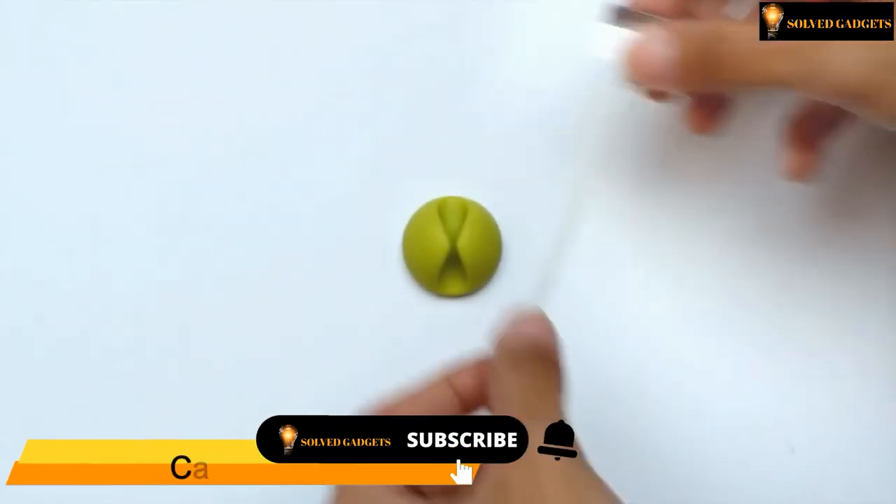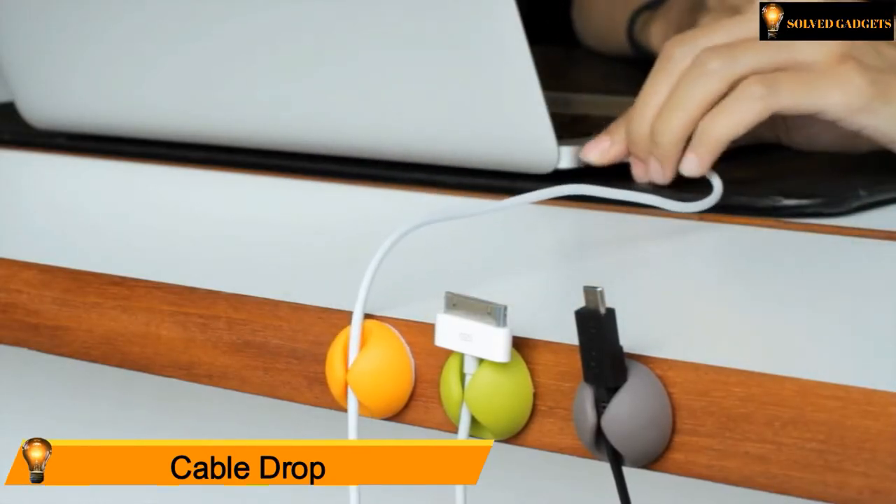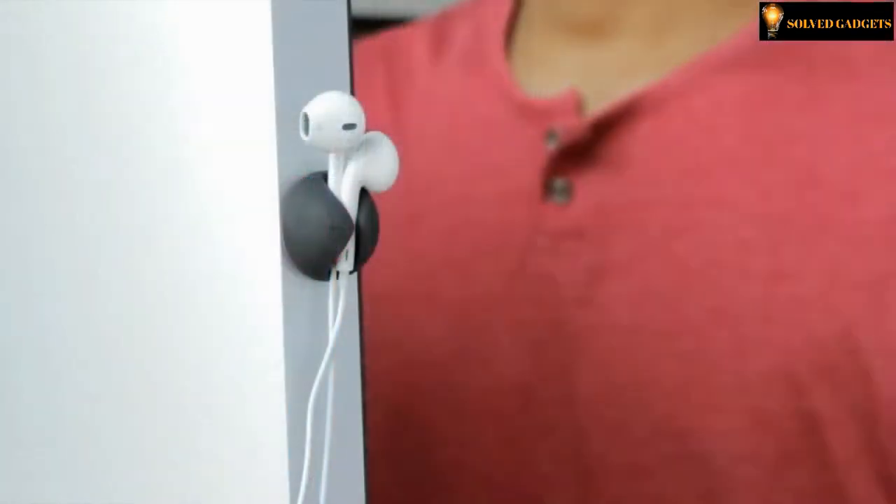Cable Drop. You'll never chase another cable again. Cable Drop keeps your most important USB and Lightning cables exactly where you need them. You can place your toothbrush or hand-free items in it.